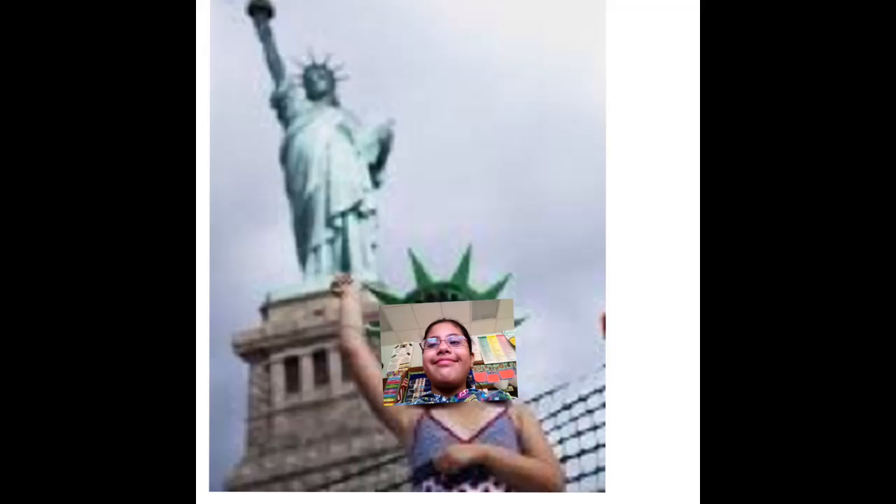Here I am at the Statue of Liberty. She is a copper statue of a woman holding a torch. She is located on Liberty Island in New York Harbor.